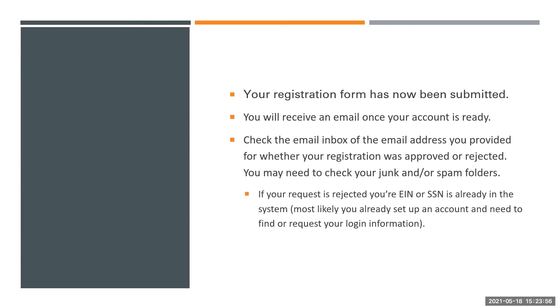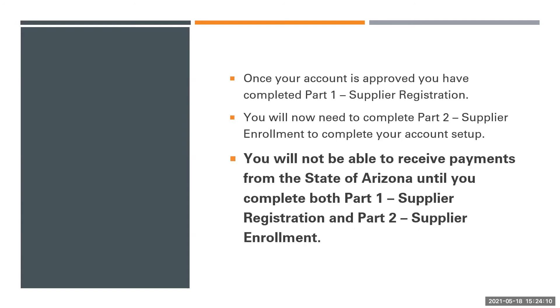If your request is rejected, your tax ID number is already in the system. Most likely, you already set up an account and need to find or request your login information. Once your account is approved, you have completed Part 1 Supplier Registration. You will now need to complete Part 2 Supplier Enrollment to complete your account setup. You will not be able to receive payments from the State of Arizona until you complete both Part 1 and Part 2.